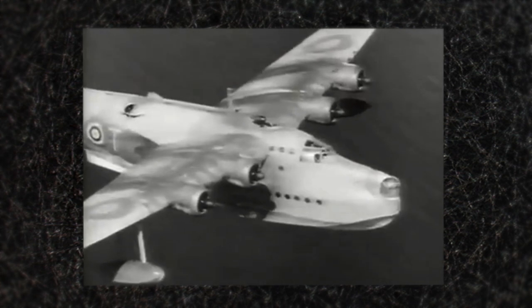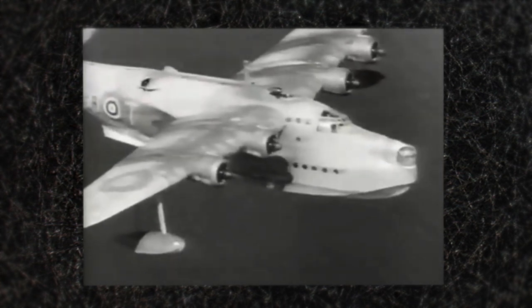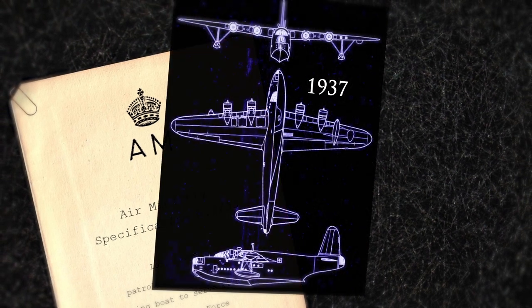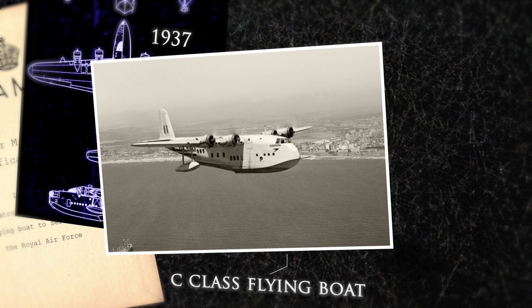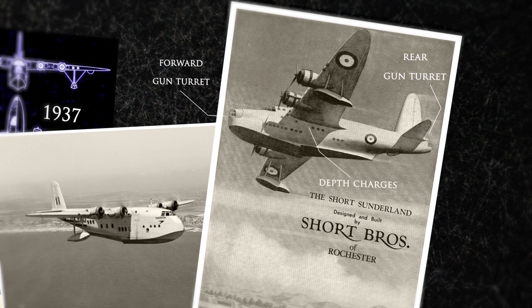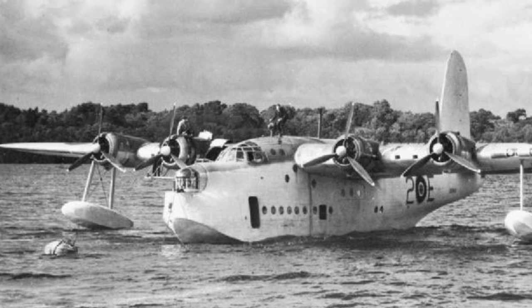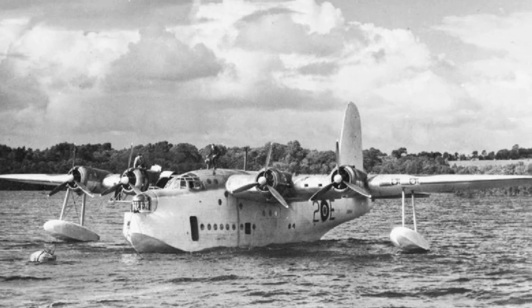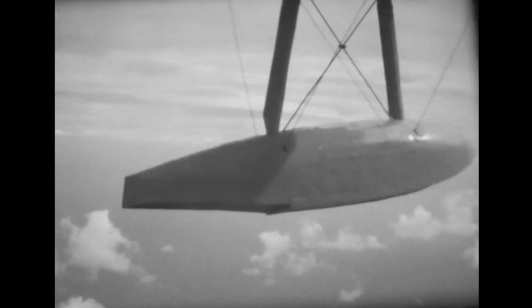Rugged and reliable, the Short Sunderland was the backbone of RAF Coastal Command during the Second World War. In 1937, to meet an Air Ministry specification for a long-range maritime patrol aircraft, Short submitted a design based upon their already successful C-class flying boat. Gun turrets were added to the nose and tail, and depth charges were housed within the fuselage. The long range of 1,700 miles, the large payload and strong airframe enabled the Sunderland to perform many different roles, including convoy protection, air-sea rescue and general transport. Between 1939 and 1945, 60 U-boats were either damaged or destroyed by Sunderlands — a huge contribution to protecting Allied shipping. In total, 708 were built, with many being converted from military to civilian roles after the war.